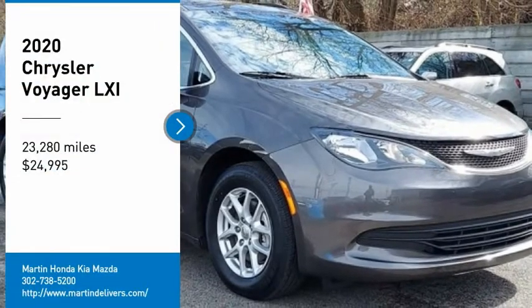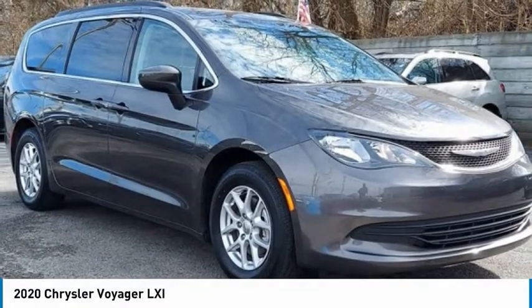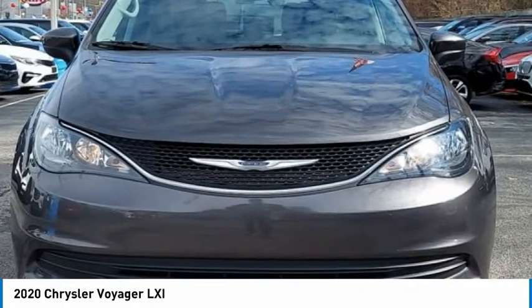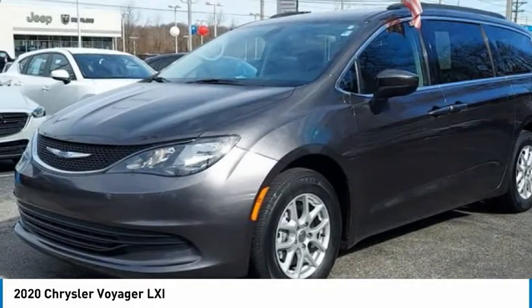Come test drive the 2020 Voyager. The Chrysler Group manufactured the Plymouth Voyager, which was renamed the Chrysler Voyager from 2001 to 2003.